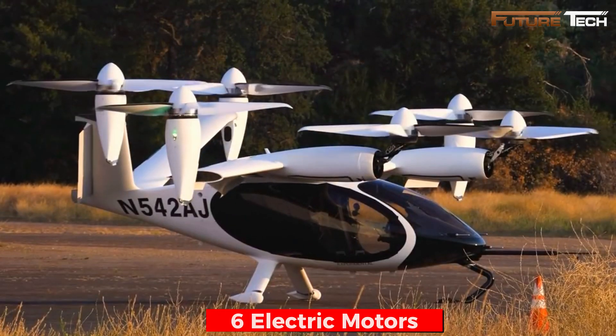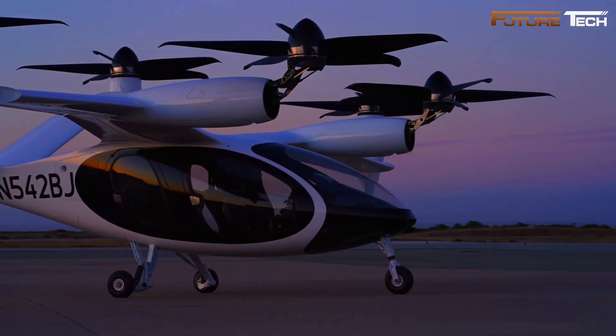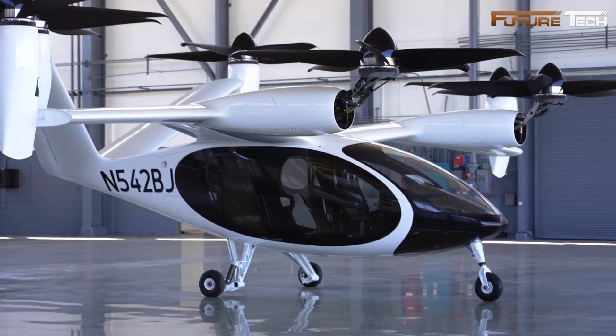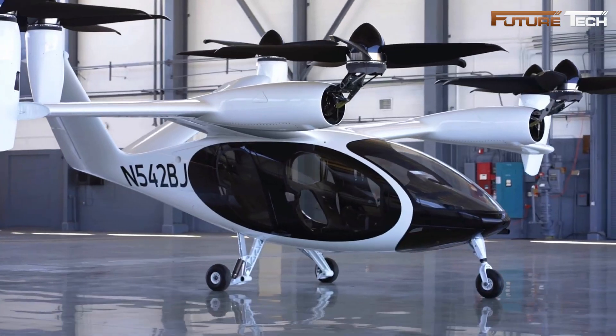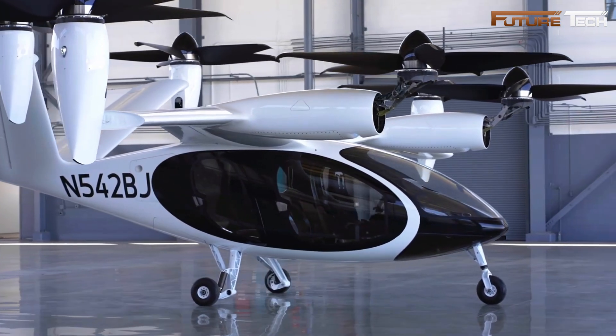The S4 features six high-performance electric motors and tilt propellers, mounted on a fixed high-wing and V-tail configuration. Four propellers tilt vertically with their entire motor nacelle, while two use a linkage mechanism for vertical tilting. Powered by advanced lithium-nickel cobalt-manganese oxide batteries, the S4 ensures optimal performance and reliability.